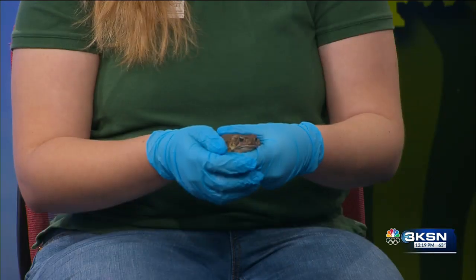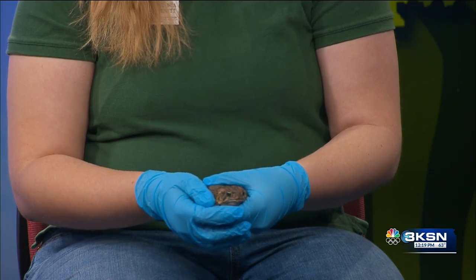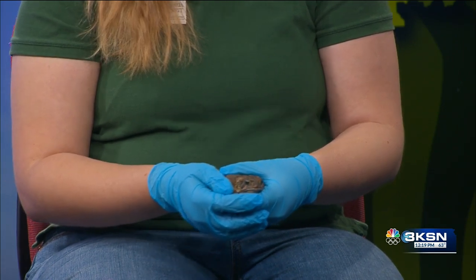What's the difference between a toad and a frog? So a toad is going to have bumps on its skin and their skin doesn't have to be as moist or wet as a frog's, but a frog is going to have that wet, smooth skin.